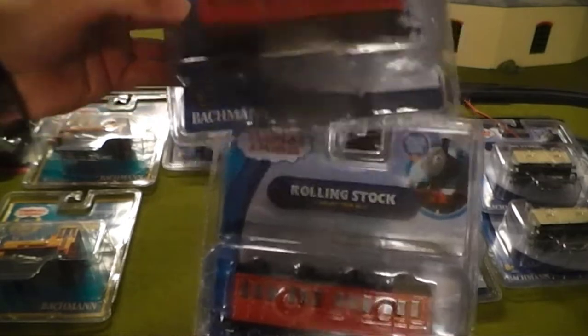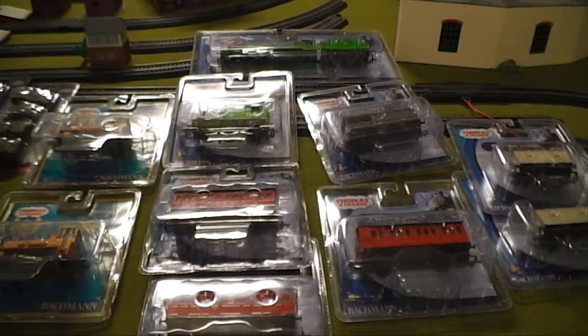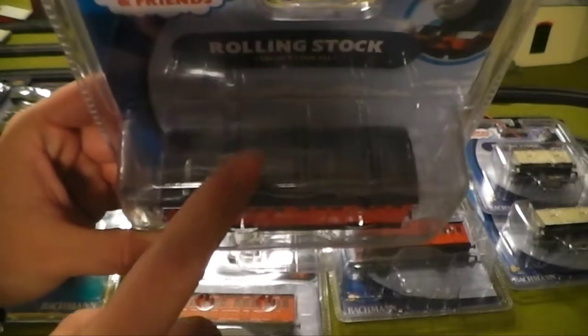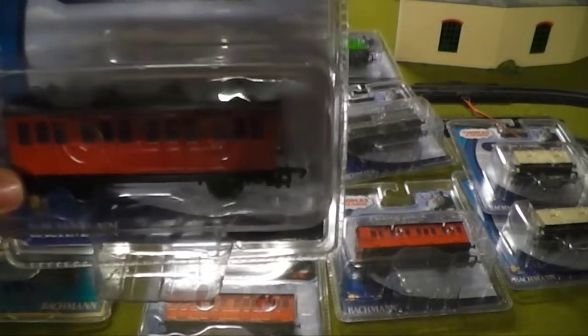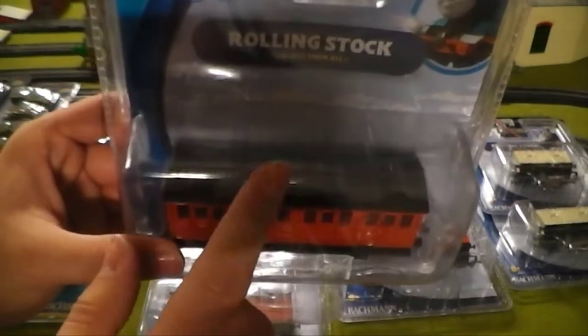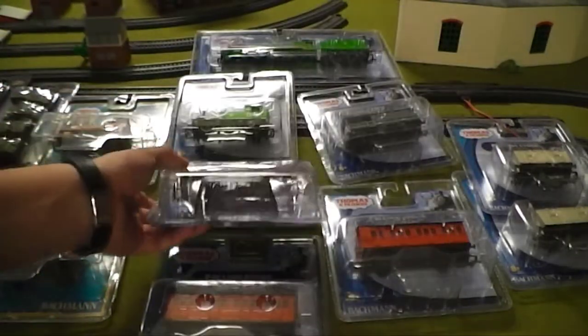Next we have the Bachmann Branch Line coaches — the red ones. I bought three of them: two regulars and one brake coach. What I'm going to do with these is change the roof color — they are going to be painted white using a Sharpie white fine point pen, which you can get at any store such as Walmart, Office Depot, or Office Max. The roofs will not stay black; they need to be white to be accurate with the season two and season three coaches.